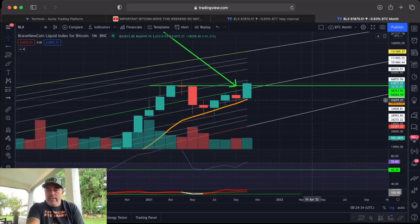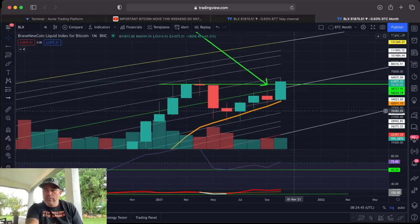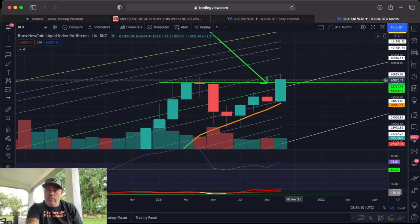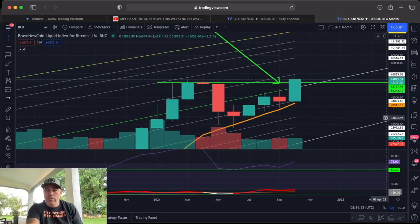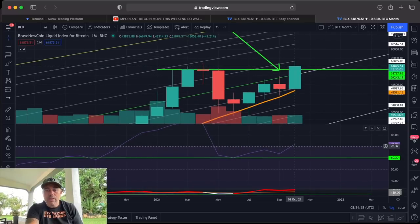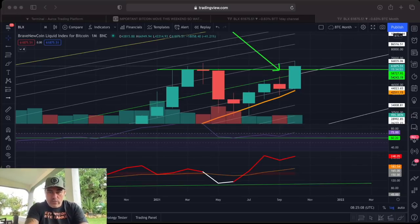Zooming out to the monthly chart: the green line is the highest close on the monthly time frame. I think we are going to break that today — it's the 31st, and we close the candle in about 15 hours and 35 minutes. If it closes above that, it will be the highest monthly close ever in Bitcoin history. We are above the 70 level on the RSI here, which is really bullish, and we still have a red NVT — also really bullish. All looking pretty bullish to me.